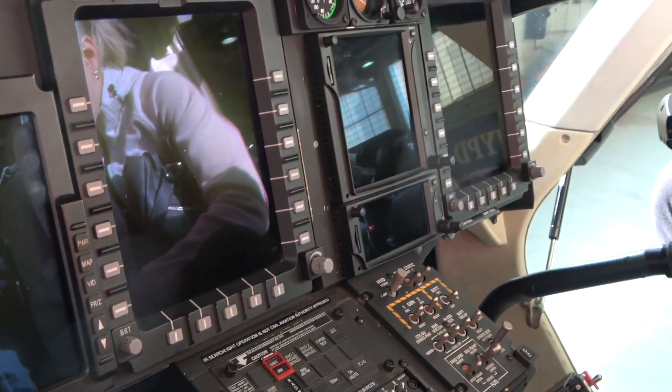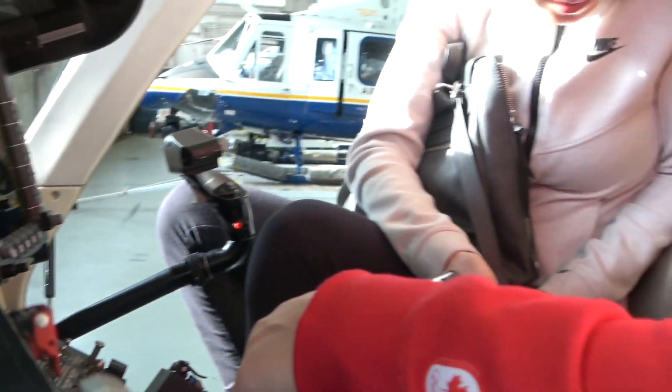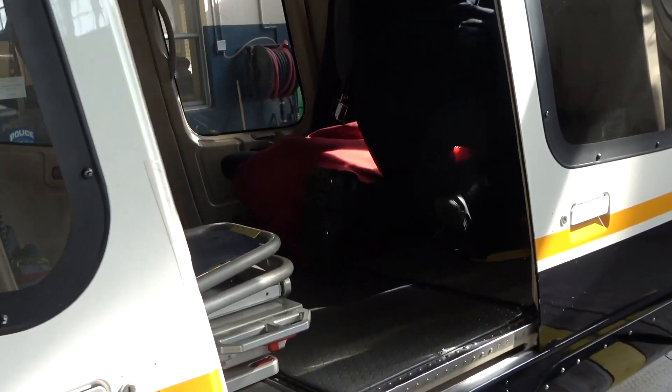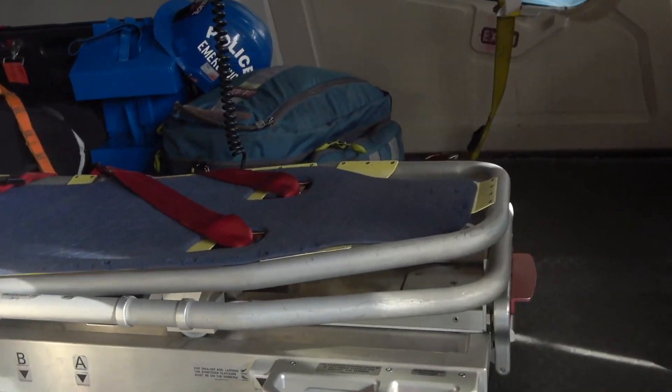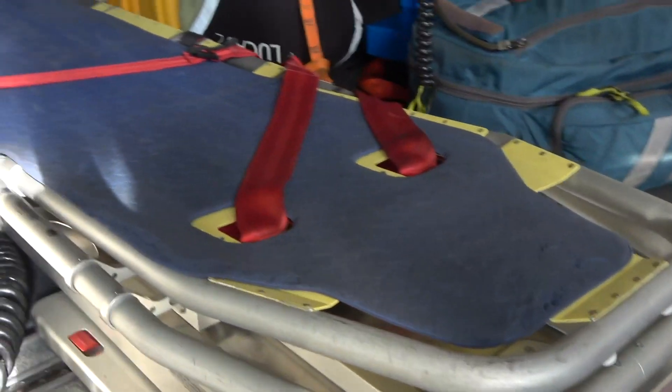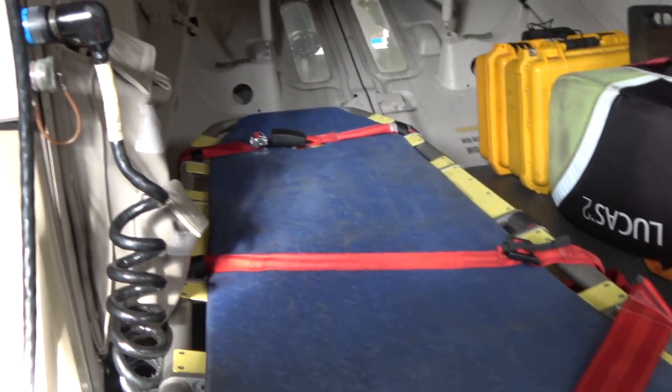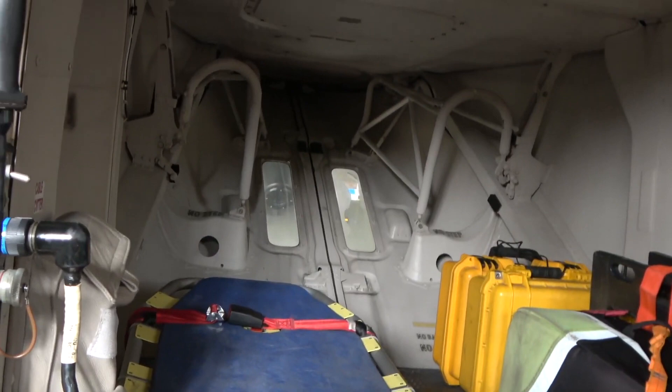So it looks very complicated, but it's really not. It's a lot of buttons. So this is a radio — we need two radios. So when you have your helmet on, you're listening to everything. It's a lot of voices.